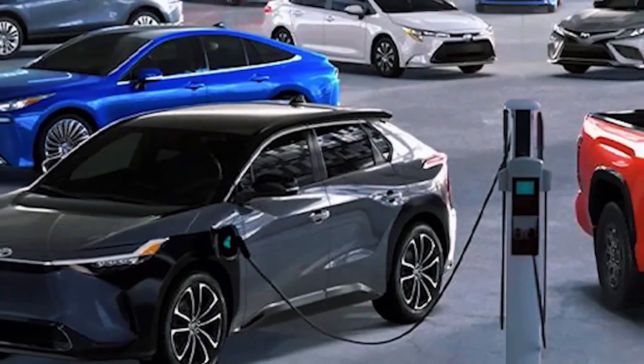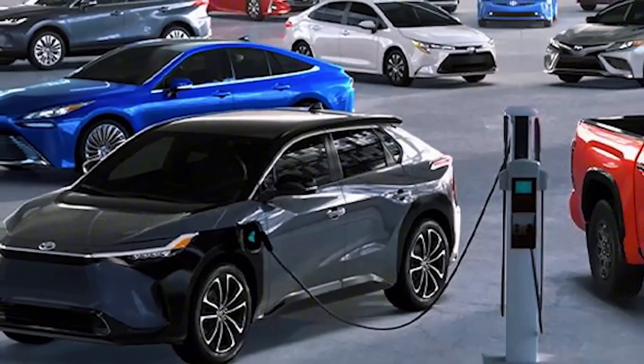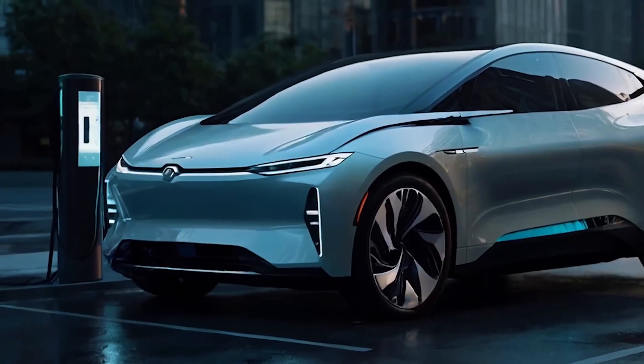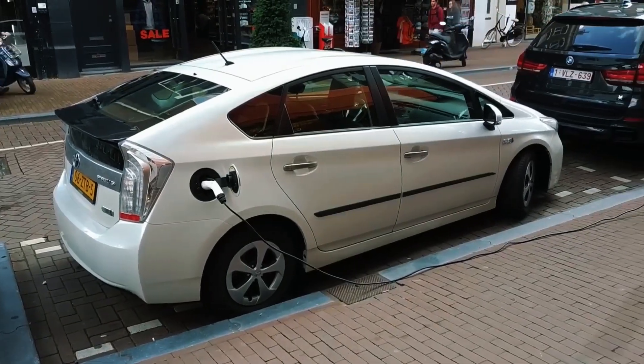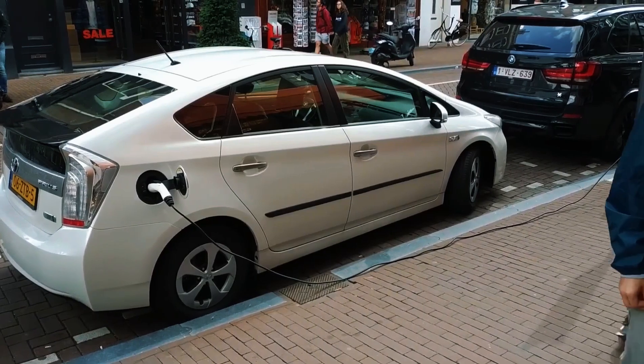A current Model Tesla with the newest 4680 cells needs more than 20 minutes for the same boost — and that's on an empty supercharger. A 10-minute top-up rewrites road trips. One stop covers New York to Orlando; Los Angeles to Seattle with one leg stretch in Portland, then you're done.